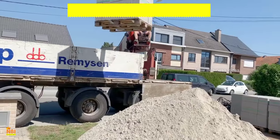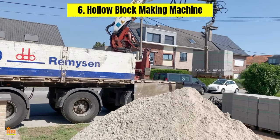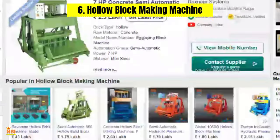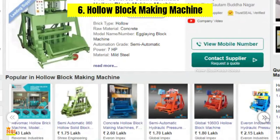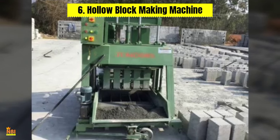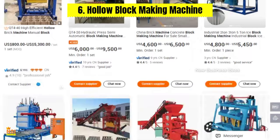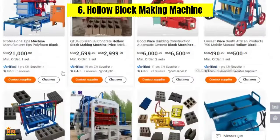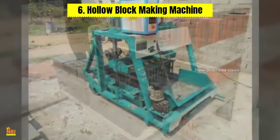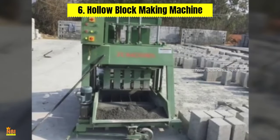Number six: Hollow Block Making Machine. The construction industry demands durable and cost-effective building materials, and hollow blocks are essential in construction projects. A hollow block making machine allows small businesses to manufacture these versatile construction components. This machine uses a combination of cement, sand, and gravel to create sturdy hollow blocks used for walls, partitions, and other structural elements, opening doors to a wide range of construction projects.